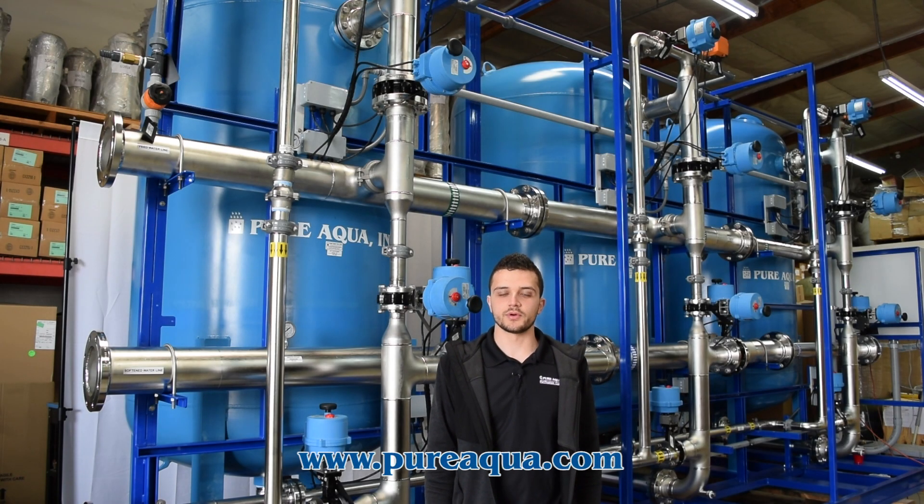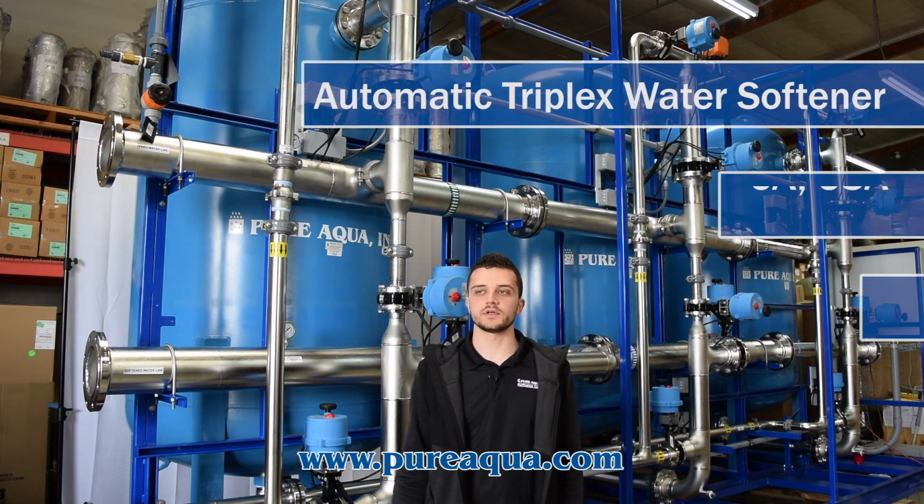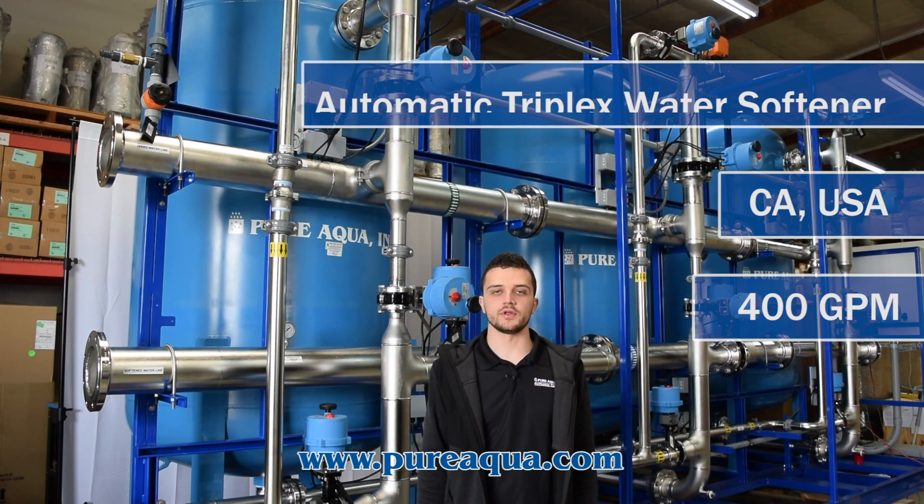We're at the world headquarters of Pure Aqua, where production has completed the fabrication of a 54-inch triplex skid-mounted water softening skid going to the state of California in the United States.